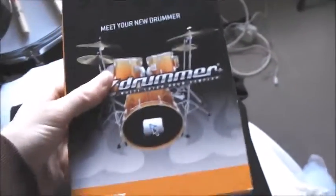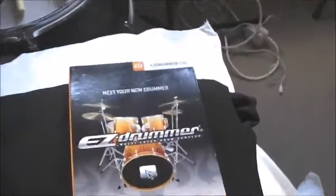In here are my DVDs — I'll probably do a DVD collection video in the near future. I've also got some boxes: EZDrummer, Metal Machine, and the Drum Kit From Hell expansion pack. I will definitely do demos of these.